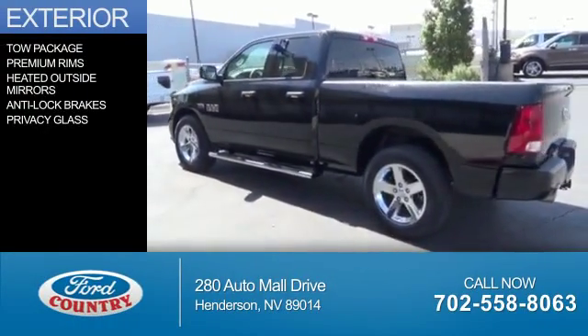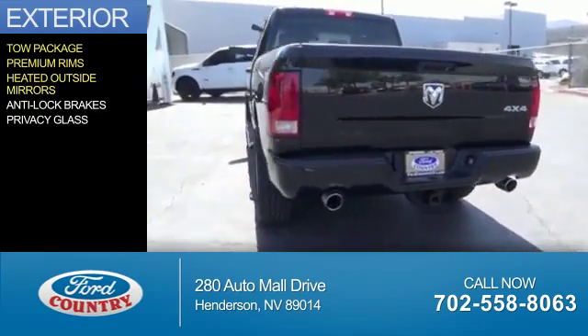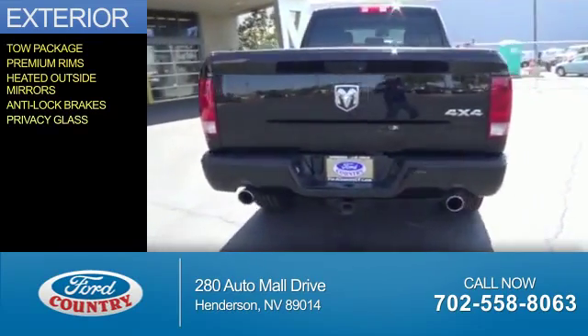The features include tow package, premium rims, heated outside mirrors, anti-lock brakes, and privacy glass.